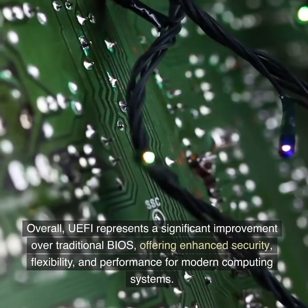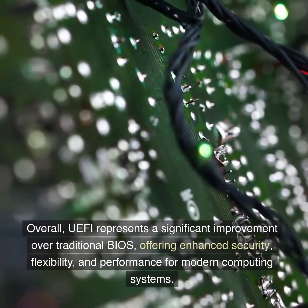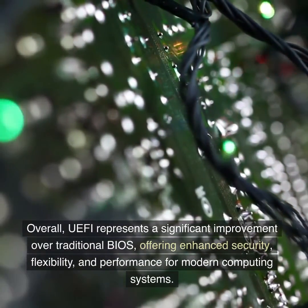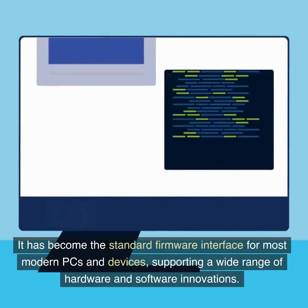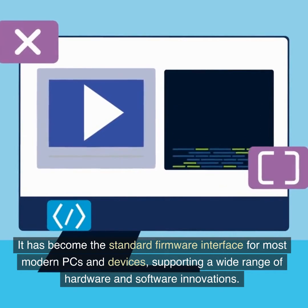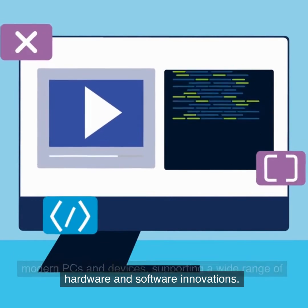Overall, UEFI represents a significant improvement over traditional BIOS, offering enhanced security, flexibility, and performance for modern computing systems. It has become the standard firmware interface for most modern PCs and devices, supporting a wide range of hardware and software innovations.